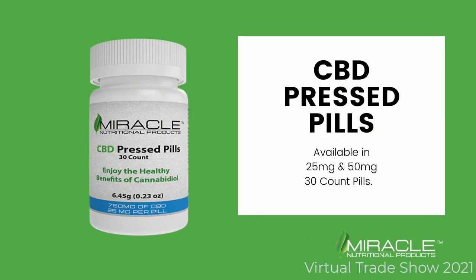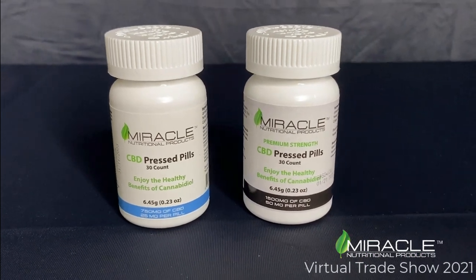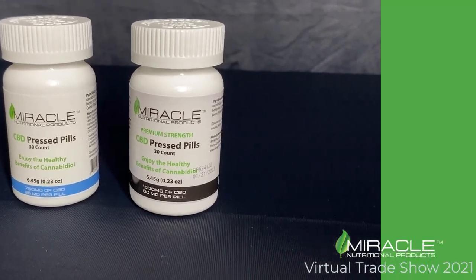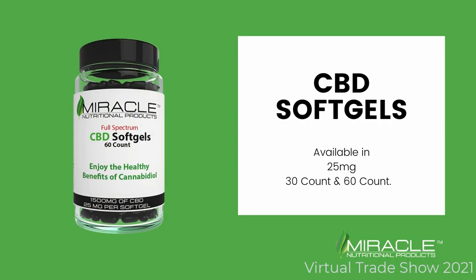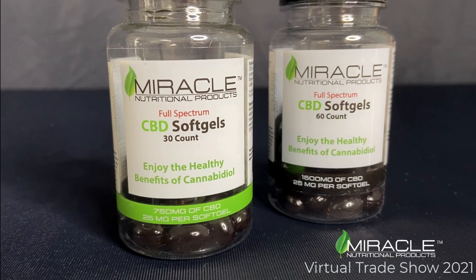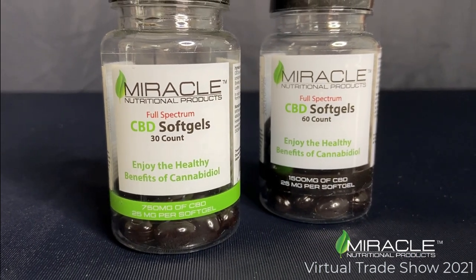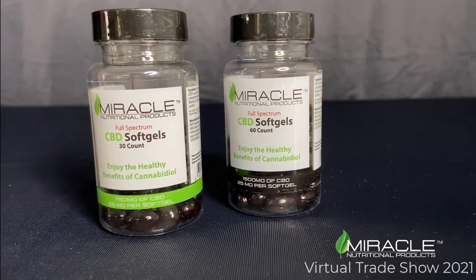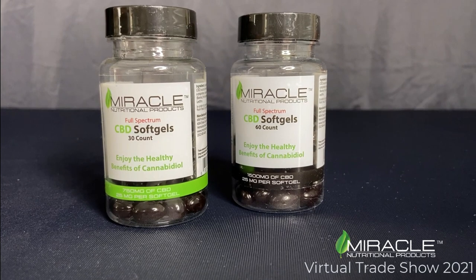CBD pressed pills are available in 25 mg and 50 mg strengths. The pressed pills dissolve faster than our soft gels. CBD soft gels are full-spectrum and contain 25 mg per soft gel, available in 30 count and 60 count bottles. The soft gels are really popular too.